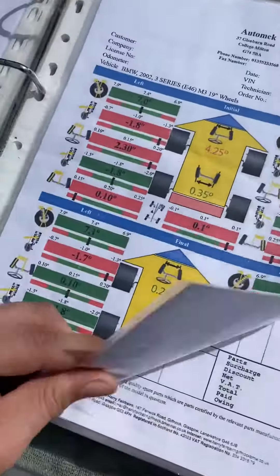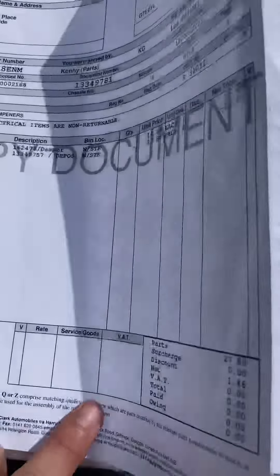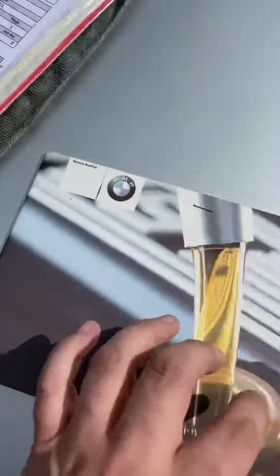Full alignment carried out there, and this is all done recently. Loads of invoices, we've got all the different parts etc., all genuine BMW stuff.